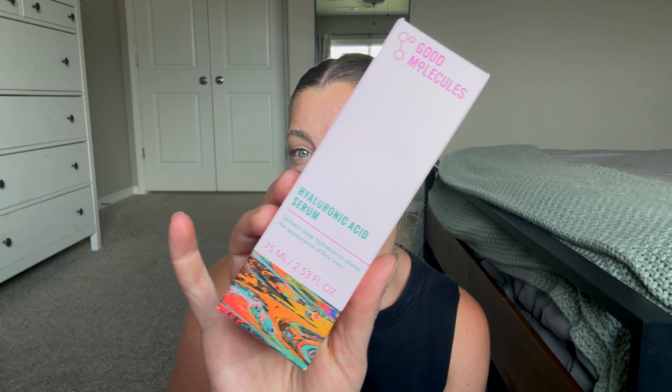I also went to Ulta to get a couple of things. I had a sample of the Good Molecules Hyaluronic Acid Serum — I used the sample about three times and my skin has never felt more hydrated or plump. So I bought a big bottle because I love hyaluronic acid serum but I don't want to spend a lot of money on it. This huge bottle is twelve dollars, works really well, and does exactly what it says.